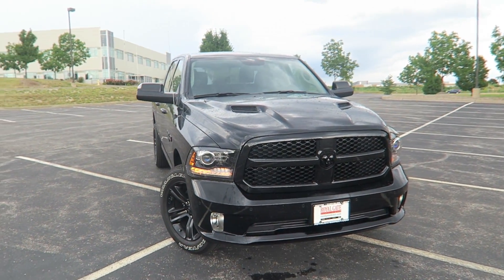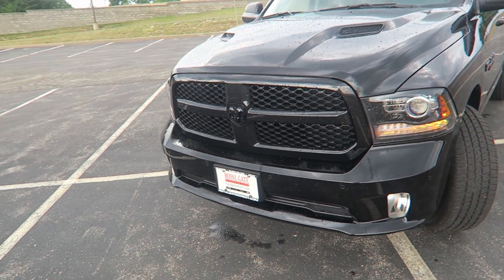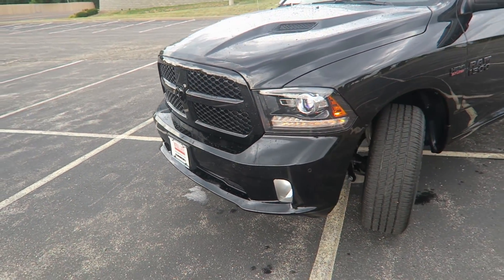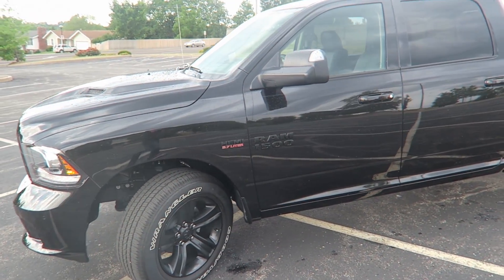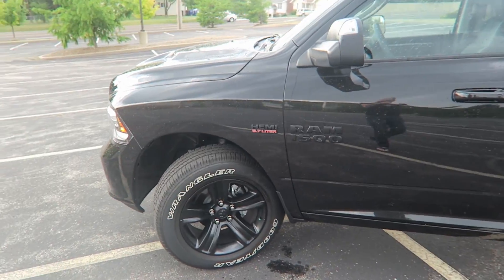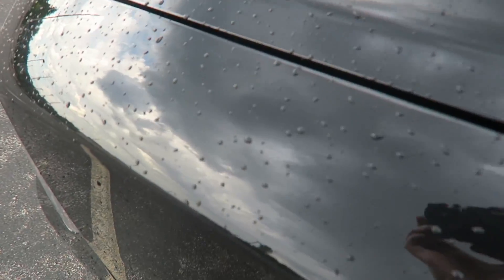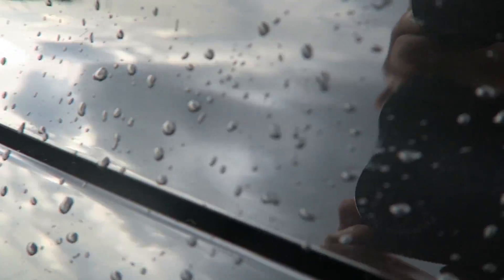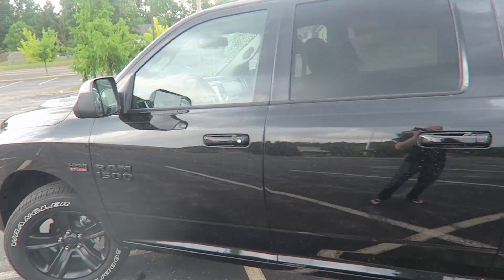2017 Ram 1500 Sport. It is a badass and I wanted to get this vlog done before the temporary tag expired. Check out the color on this - it's a crystal something sparkle. I don't know if you can see it, it doesn't do it very good justice, and it doesn't help that it just started raining on us. But here it is.